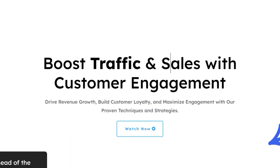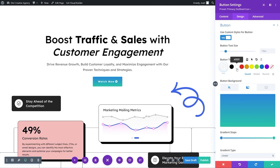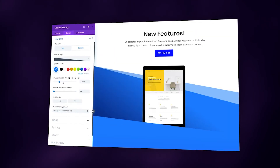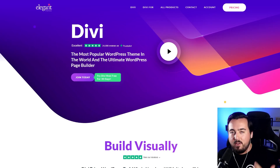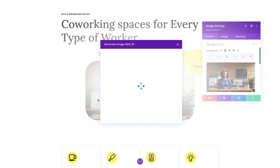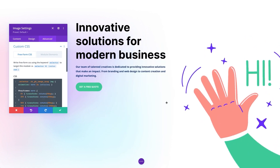Divi by Elegant Themes is a highly customizable WordPress theme with a no-code, drag-and-drop page builder called the Visual Builder. It includes over 200 design modules for customizing web pages, such as accordions, blog modules, and image galleries. The powerful theme builder allows designing of every aspect of your site, including headers, footers, and page templates. Divi AI is an integrated AI website builder that generates web copy, images, code, and full webpage layouts, making it easy to create websites quickly and efficiently.